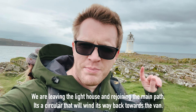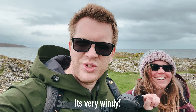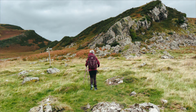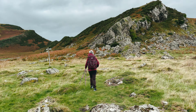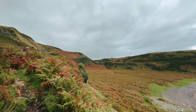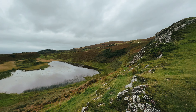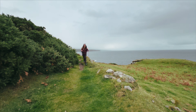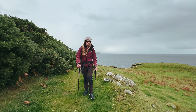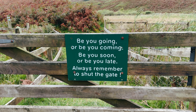We're leaving the lighthouse and rejoining the main path. It's a circular route and will wind its way back. It's a lovely walk but very windy. There's a sign on the gate that reads: 'Be you going or be you coming, be you soon or be you late, remember to shut the gate.' Love it.